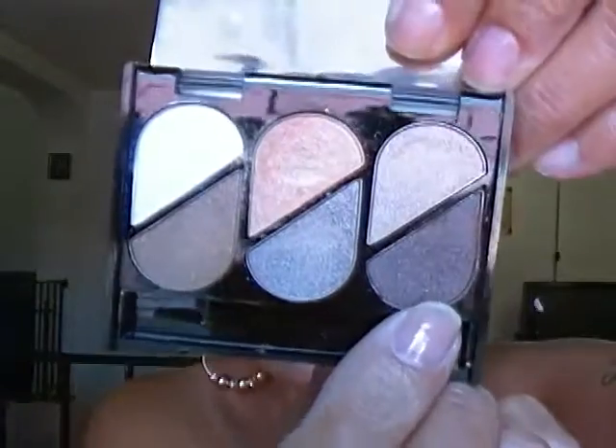Now with this Miss Makeup eye shadow brush, I'm picking up that eye shadow right there — that brown one. That's going to go in my crease.